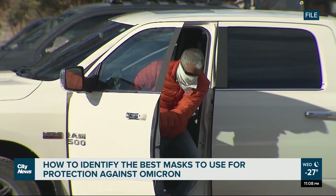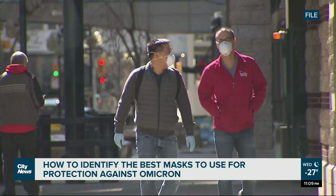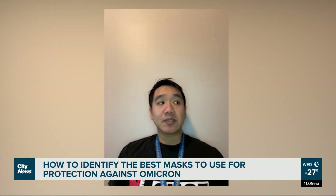If you're going into a quick in-and-out of a grocery store, or going to school, or workplaces where you're able to maintain social distance, medical masks would be great — ones that are three-layer and passing ASTM guidelines.